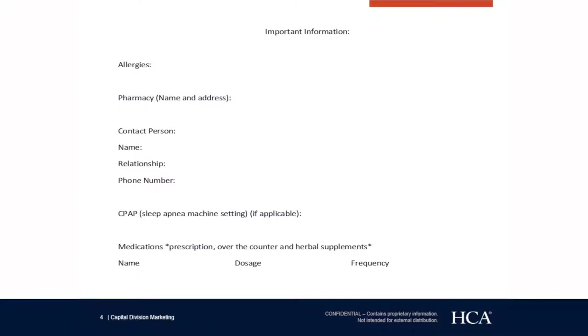This is just a little cheat sheet for you — you can use it if you'd like. While you have a clear mind prior to surgery, you can jot down important things we may ask you, such as allergies and pharmacy. We do need the name and the address of your pharmacy.